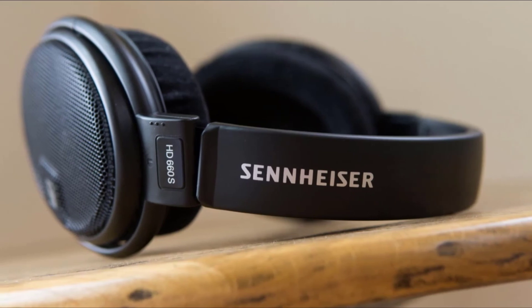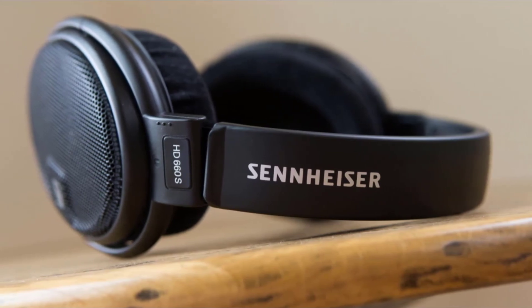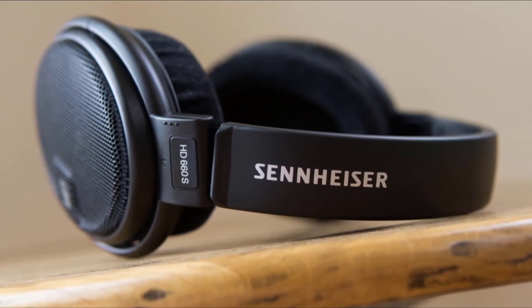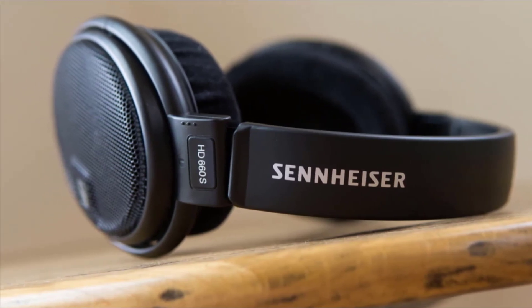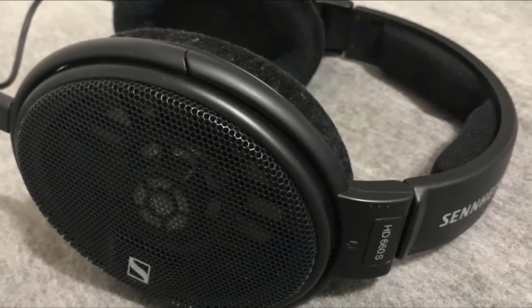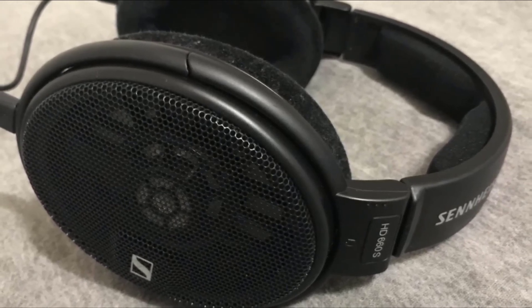The HD660S also features a padded headband for further comfort, giving you the luxury of listening for hours. Everything about this set of headphones screams professional, but we particularly love the design. You can listen for hours without feeling uncomfortable.